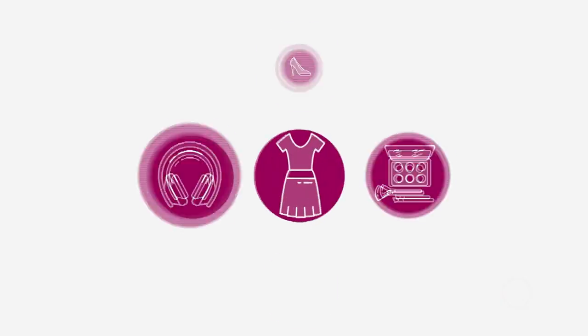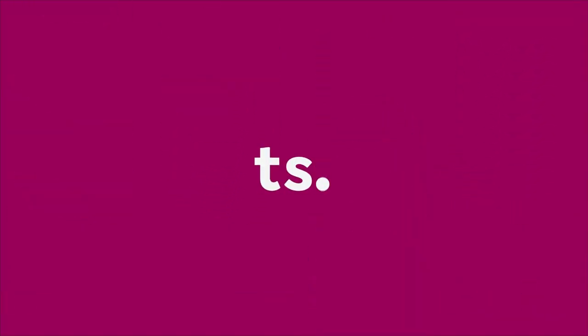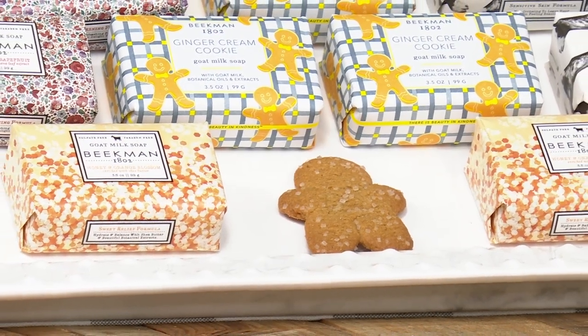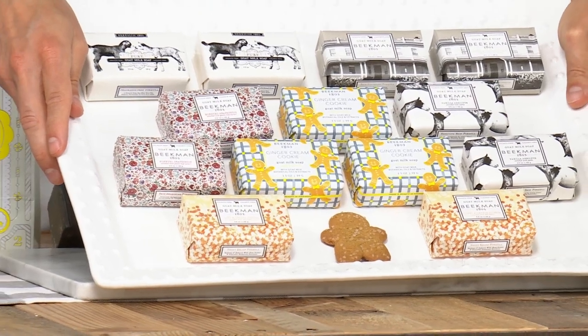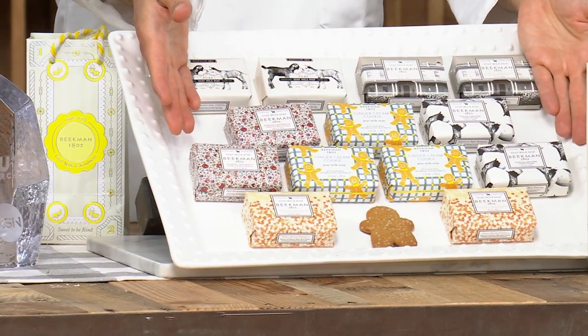Over 8,400 of our Beekman 1802 today's special sets have been ordered — we're approaching 9,000. It's a limited edition set you can't beat: 13 bars of soap. So over 8,900 sets of our 13-piece goat milk bar gift set have already been sold. What you're seeing is not a choice of scents — you're getting everything.